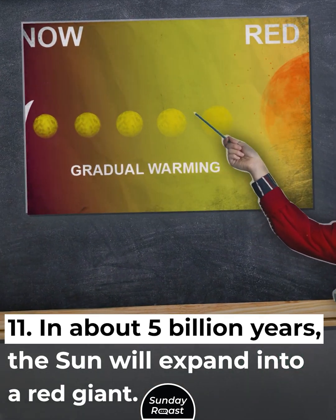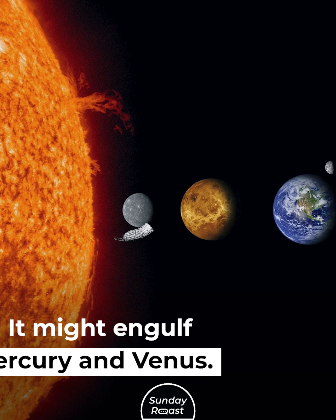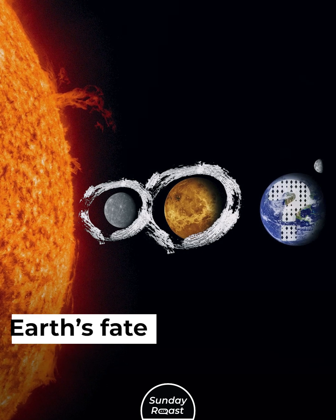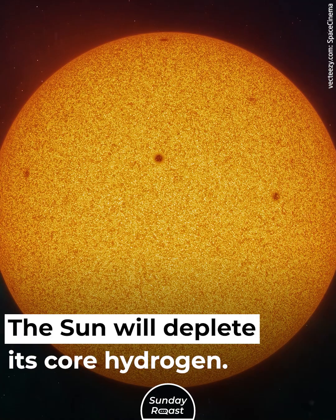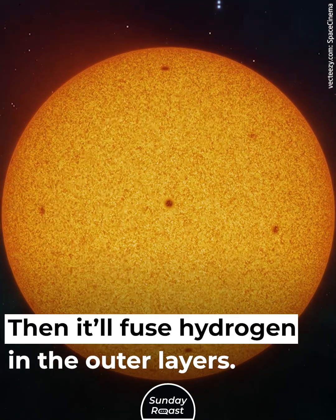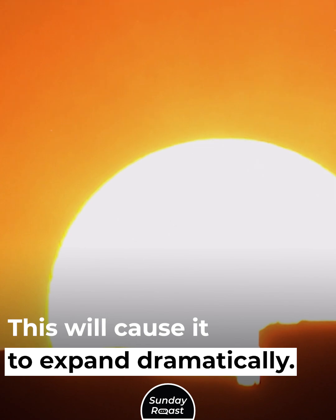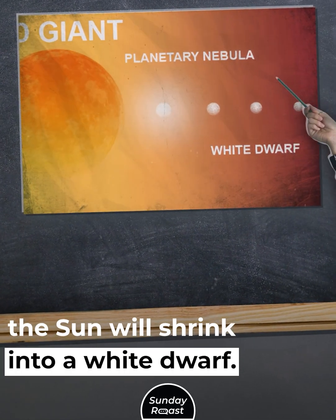In about 5 billion years, the Sun will expand into a red giant, possibly engulfing Mercury and Venus, while Earth's fate remains unclear. The Sun will deplete its core hydrogen and then fuse hydrogen in the outer layers, causing it to expand dramatically. After the red giant phase, the Sun will shrink into a white dwarf.